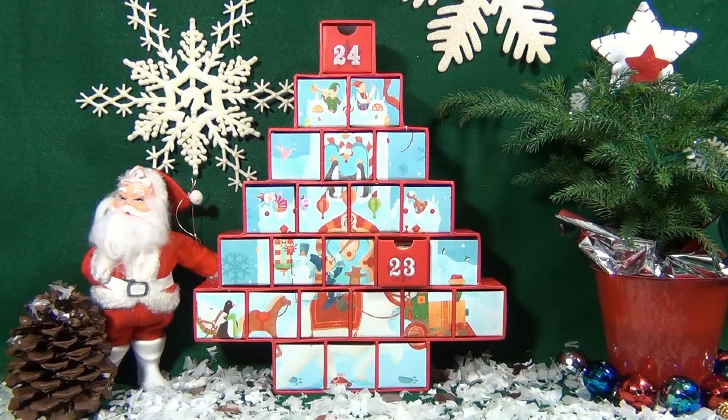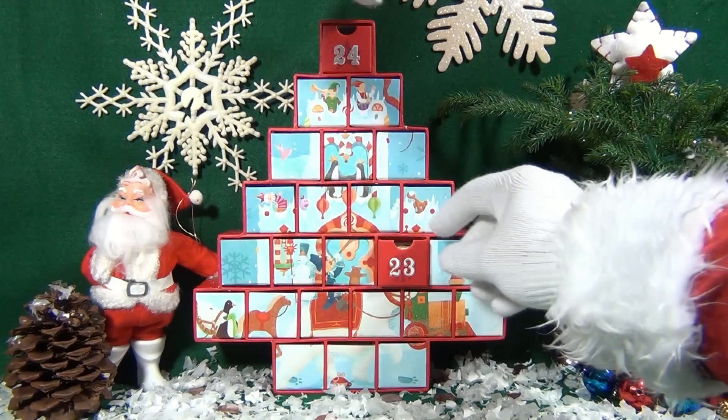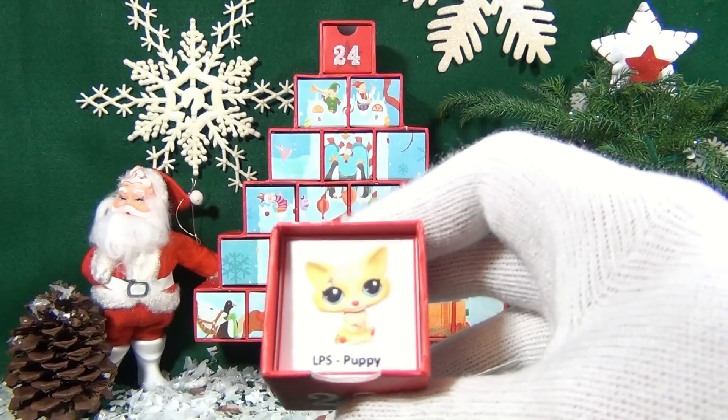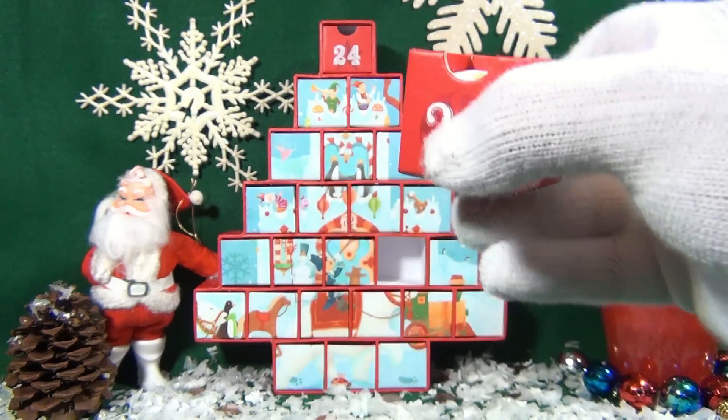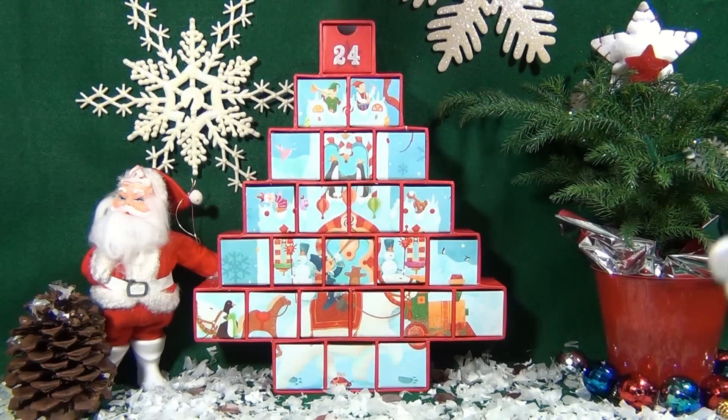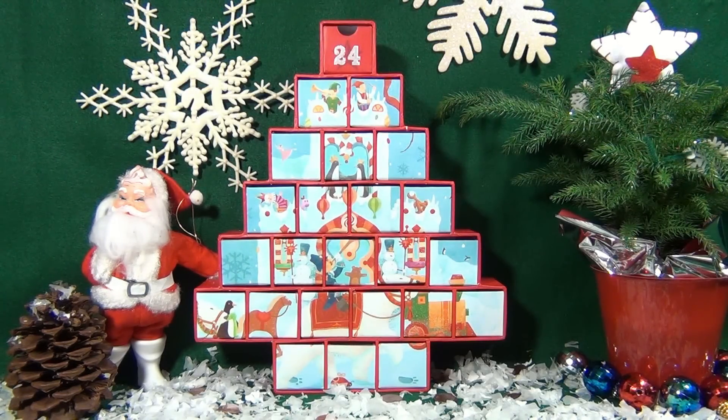Hey boys and girls, we're coming down to the wire here — the season's been crazy, barely have time to even make these videos for you guys! It's a Littlest Pet Shop Puppy — they're so cute, those eyes! We're almost there, one more day to go! Take it away boys!